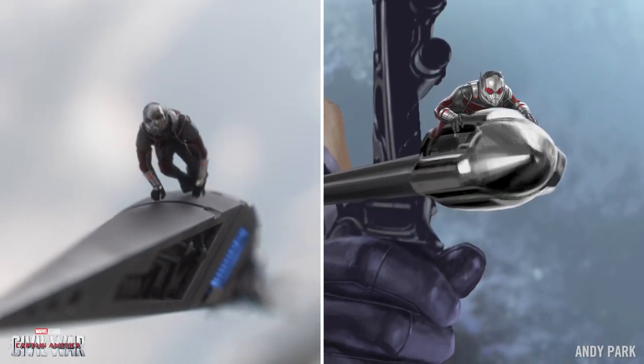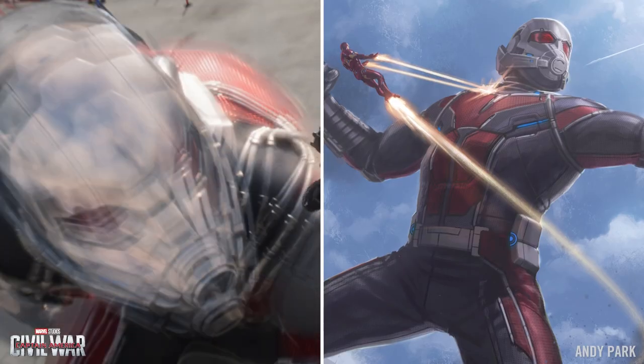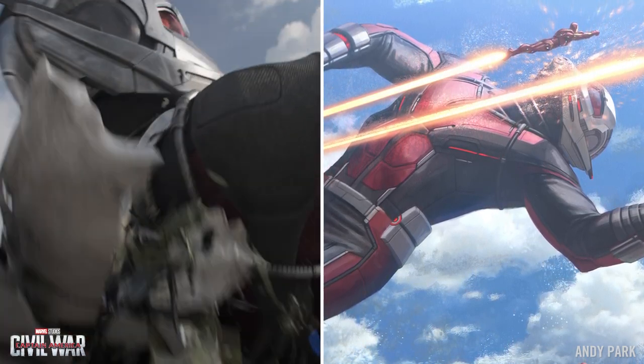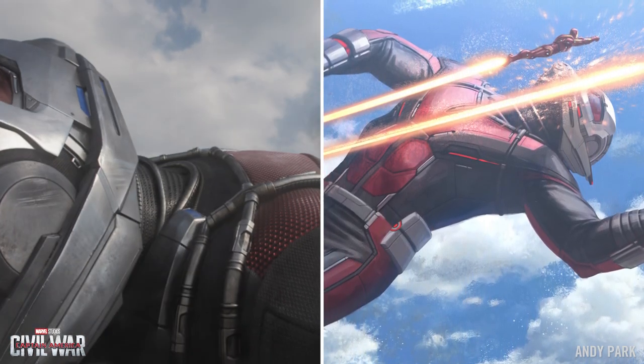I envisioned Scott Lang over the shoulder of Hank Pym, kind of giving him advice and maybe some drawings of like, I like this — can you reconfigure this and make this sleek.